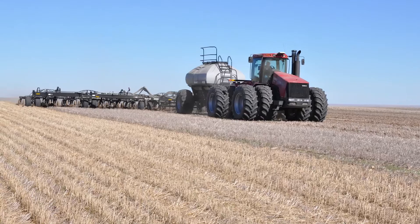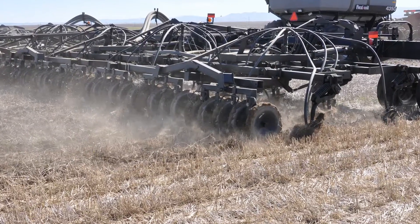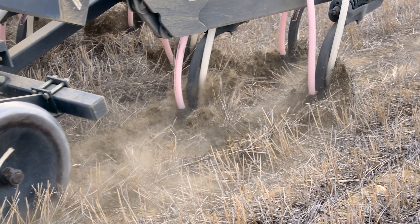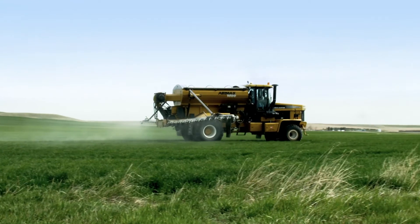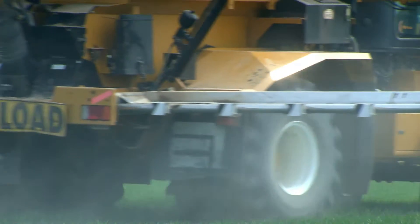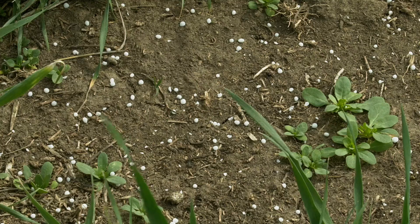We've actually changed our seeding implement to where we can band a great deal of our nitrogen fertilizer below the seed and we no longer have the risk of volatilization that way. And then on the urea that we do broadcast and spread on top of the ground, we've adapted processes where we watch the weather and we spread it on dry ground and ahead of no moisture. As a result of the study, that's shown to be the lowest losses in that time.